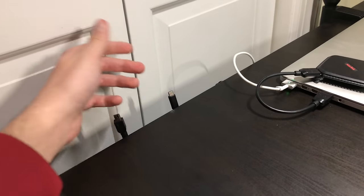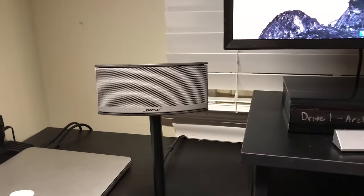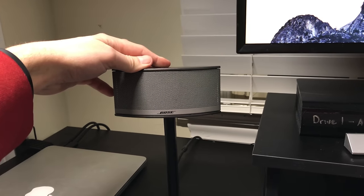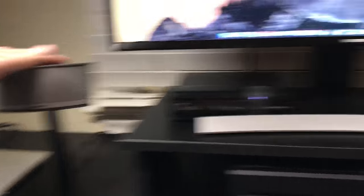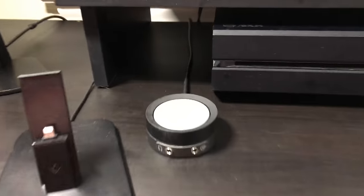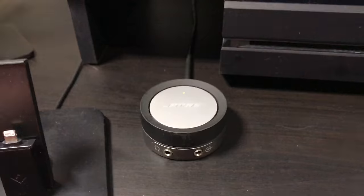There are some loose chargers for a GoPro or an Android device — a micro USB charger. Moving over here, these are my Bose speakers, the Companion 35s I believe. There's one on the left, one on the right side, and a subwoofer underneath that really does pack a punch. I've had it for a couple of years and it's lasted me a long time. It also has a little dial to mute, unmute, and change the volume.